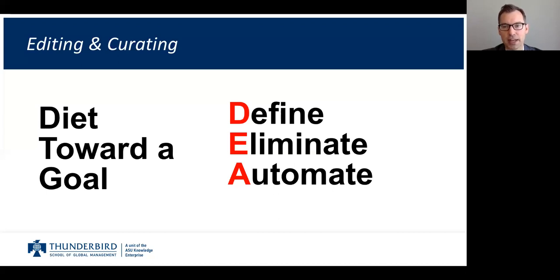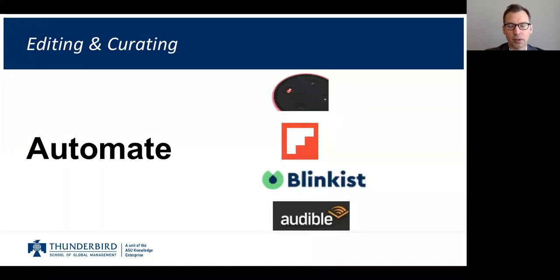Then, once you have eliminated the extraneous, you're going to automate things — automate the information. How might you do that? Let me give you a couple of examples, and you'll have to figure out how to apply this in your own unique situation.